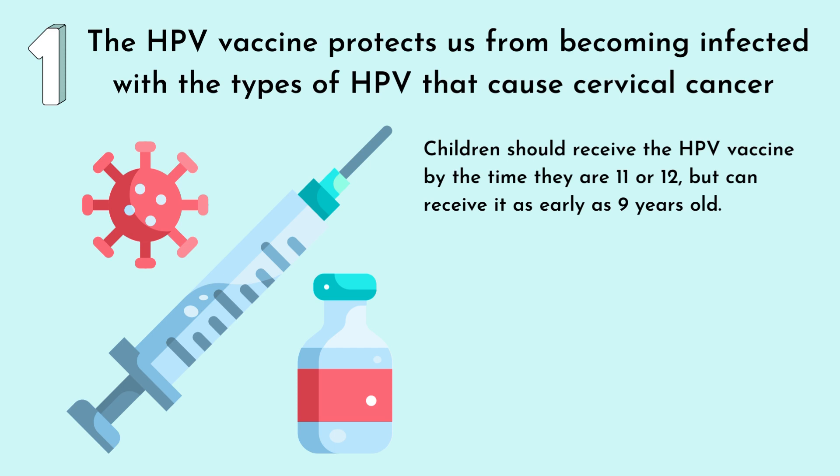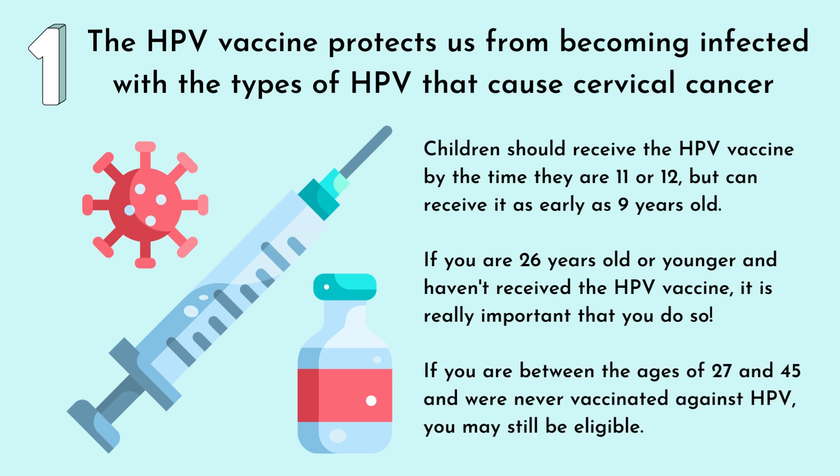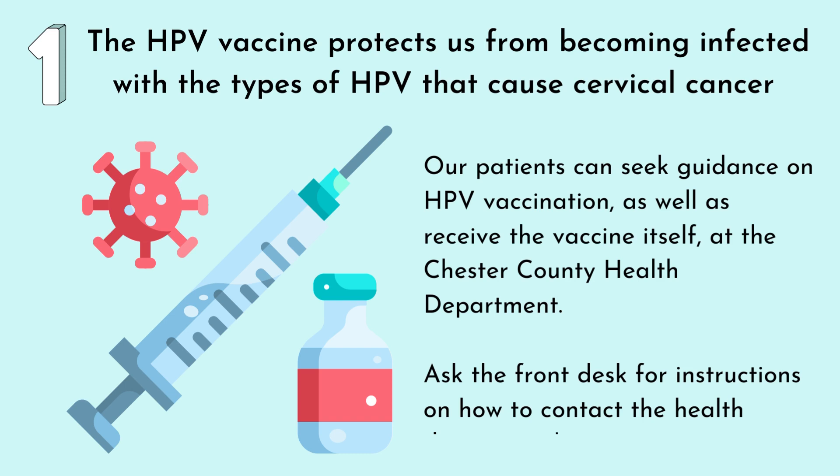Children should receive the HPV vaccine by the time that they are 11 or 12, but can receive it as early as 9 years old. If you are 26 years old or younger and haven't received the HPV vaccine, it's really important that you do so. And if you're between the ages of 27 and 45 and were never vaccinated against HPV, you may still be eligible. Our patients can seek guidance on HPV vaccination, as well as receive the vaccine itself, at the Chester County Health Department. Ask the front desk for instructions on how to contact the health department.